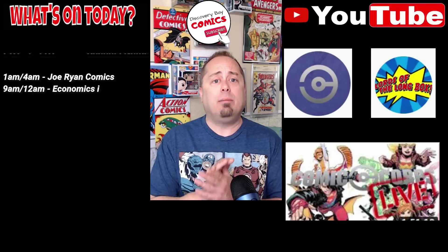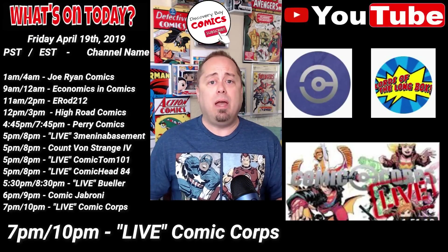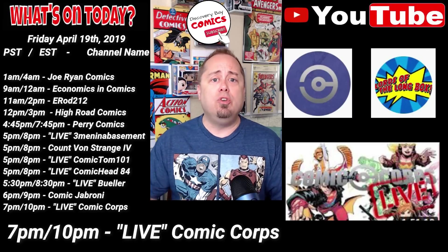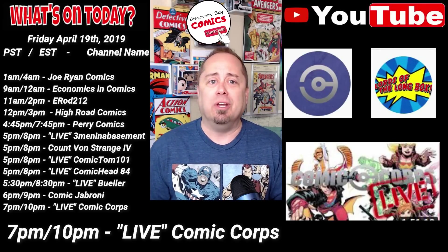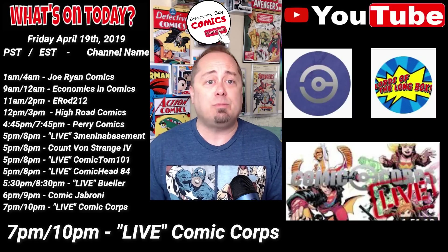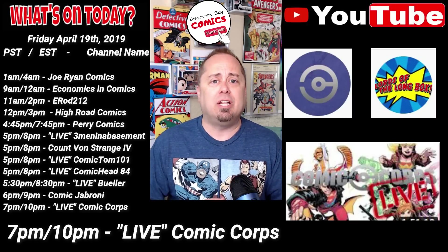The last item on the lineup and the last live show starts at 7 p.m. Pacific, 10 p.m. Eastern. We have Comic Core Live! This is where you get Chad, Kat Ren, Figures & Mark, the great legend Midwest Comic Man, and of course Seawood, who does his very best to keep the show from going off the rails. Tonight's special guest is TiVo from Lords of the Long Box, so come join me in the chat and say hello.